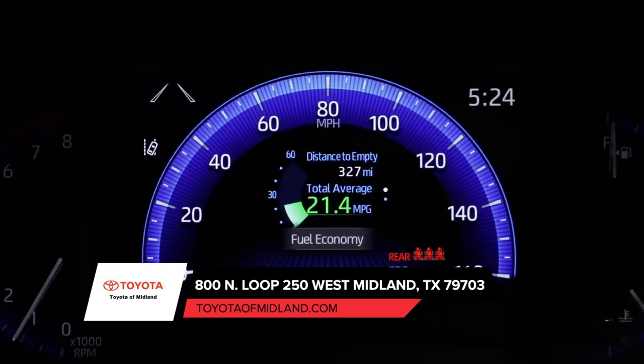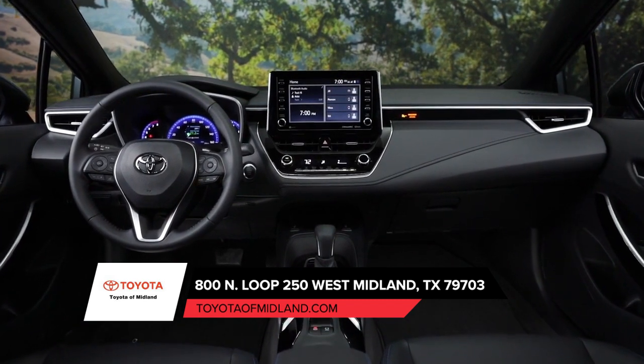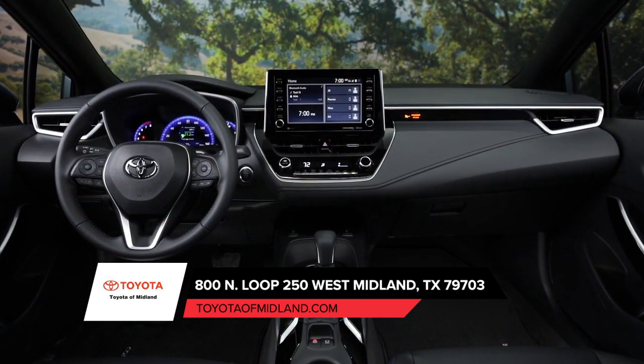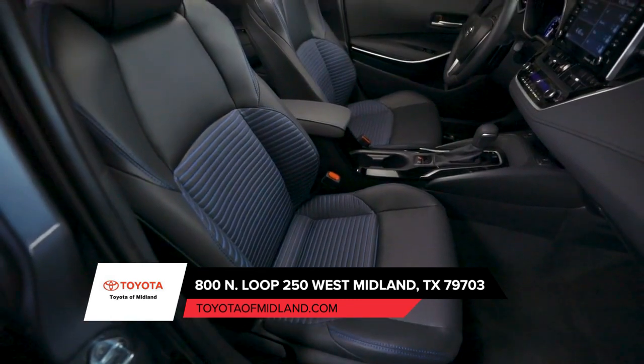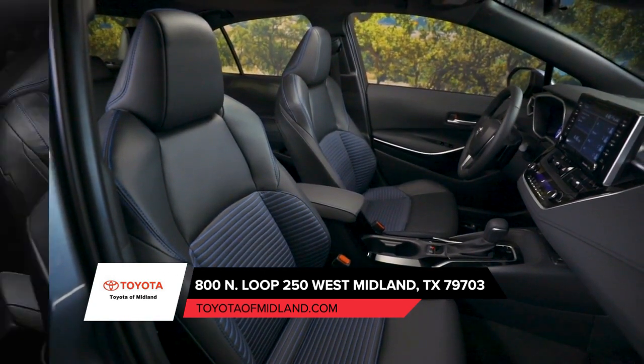Corolla's premium and open interior isn't just nice to sink into — the controls and seats were positioned in a way that increases visibility for a more exciting driving experience. Step inside and you'll feel the difference. Corolla's all-new interior is comfortable, clean, and designed with you in mind.